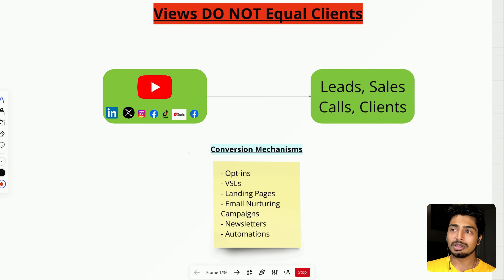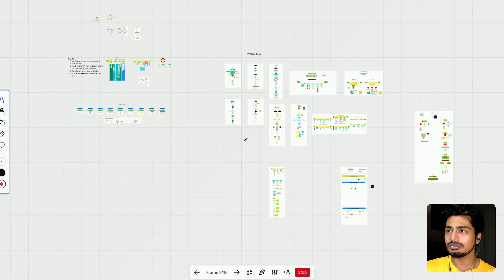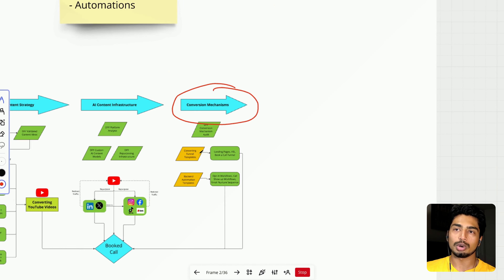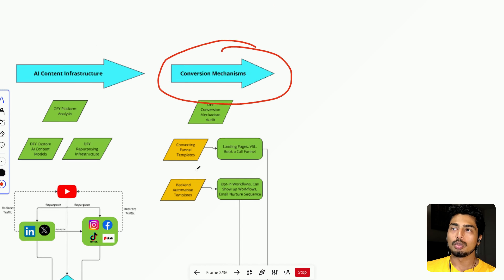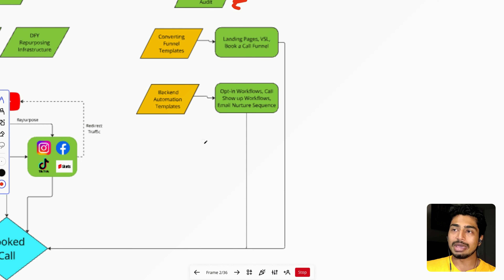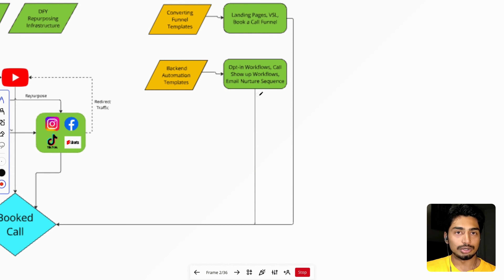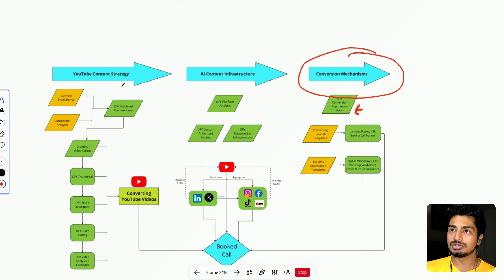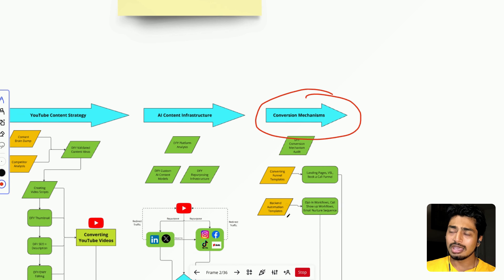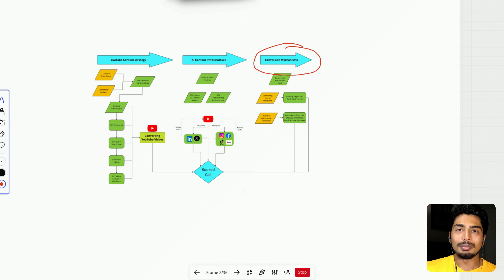Think about it this way: if you're posting content online, you've probably had at least 50 to 100 people come across your channel and want to buy from you, but you didn't have this conversion infrastructure dialed in, so they didn't take action and you lost out on a lot of money. When we work with clients, we audit what they're already doing — website, landing page — and give them templates, landing pages, VSLs, book-a-call funnels, backend automation templates, opt-in workflows, call show-up workflows, and email nurture sequences. The goal is to turn those views into clients and money.